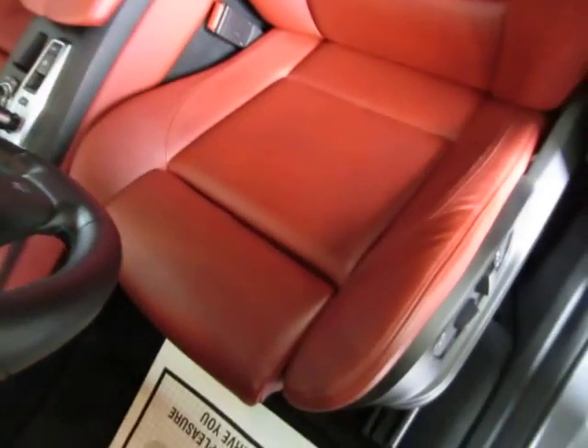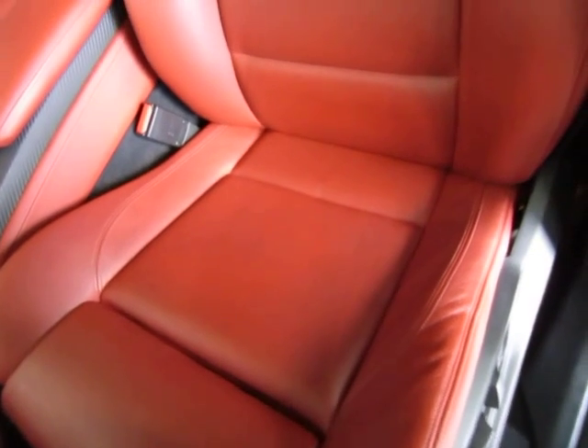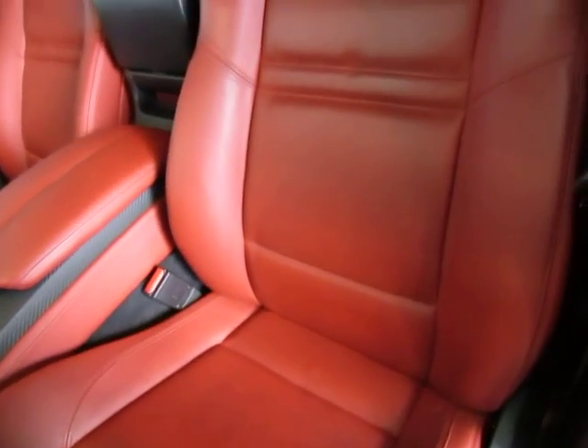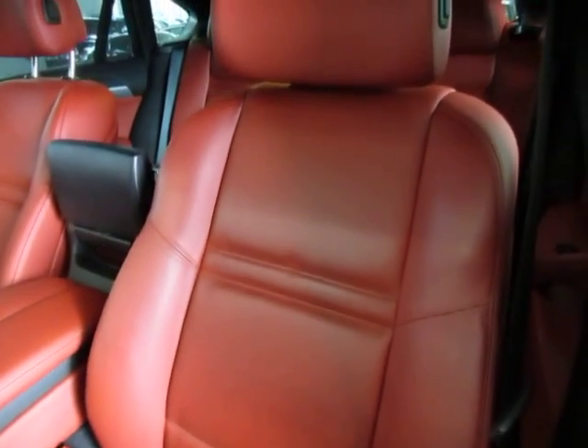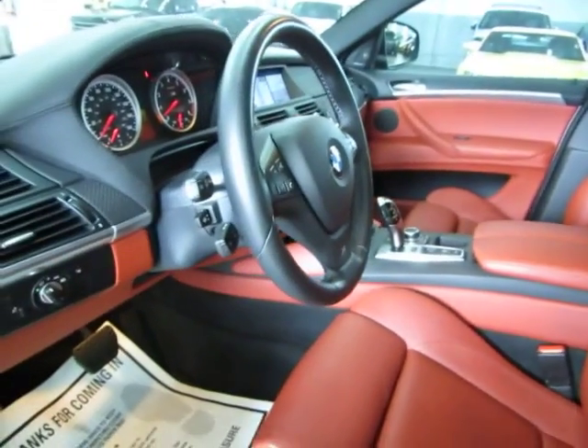Before I sit down, let me pan with the seating area so you can see it's in great shape without any cuts, tears, or burn holes. Matter of fact, there's no burn holes anywhere in the seats, door panels, headliner, or carpeting, and there's no odor of smoke, so it looks like the previous owner may have been a non-smoker.